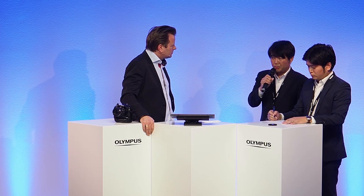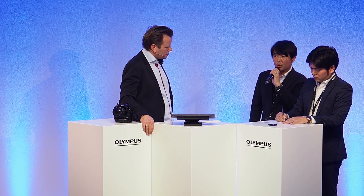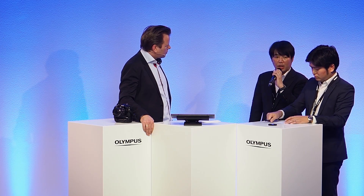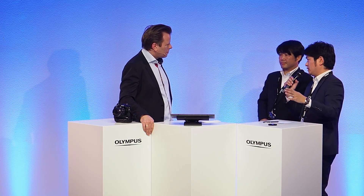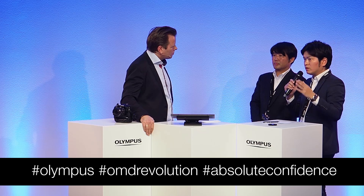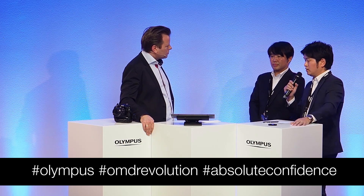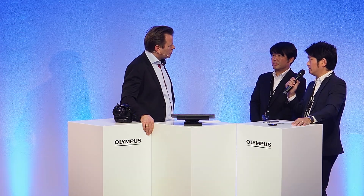The obvious next question is: will there be further objects you can detect going forward? Yes. We think intelligent AF is the next generation of autofocus system. We launched the E-M1 X with detection for vehicles, planes, and trains. But of course we plan to further add more subjects in the future.